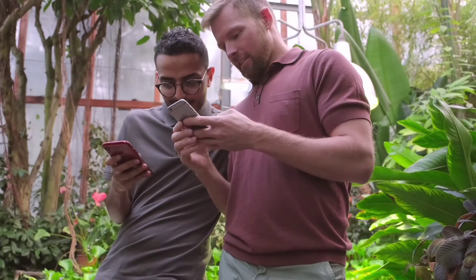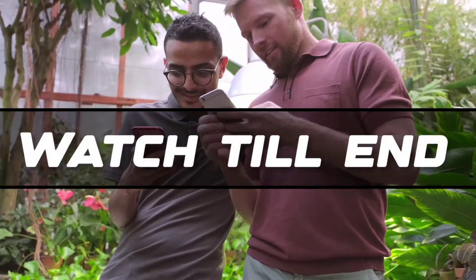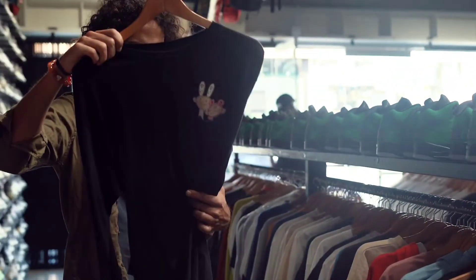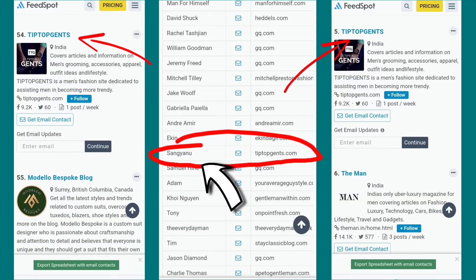So guys, if you are going to attend a freshers party, watch till the end because I will tell you different styles for different seasons so that you can choose a perfect outfit according to your style. I am Sangyana Surastow, a lifestyle and grooming blogger, and you are watching Tip Top Gents. So without wasting more time, let's get started.